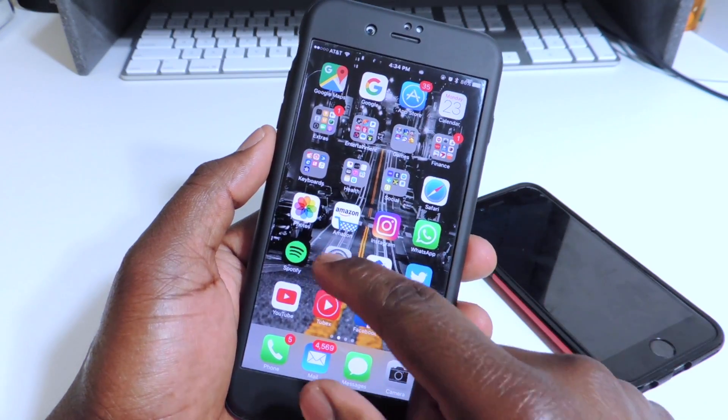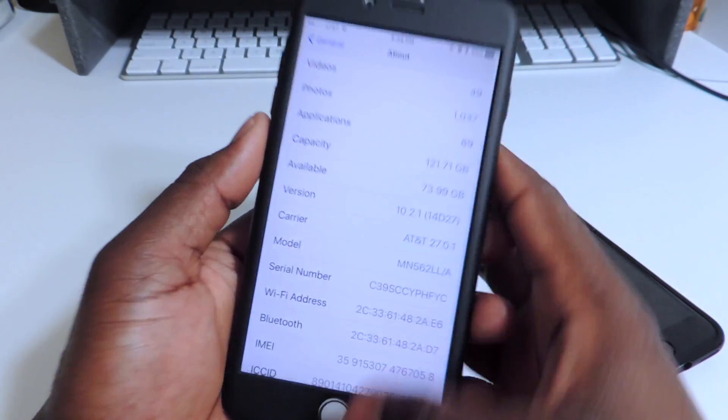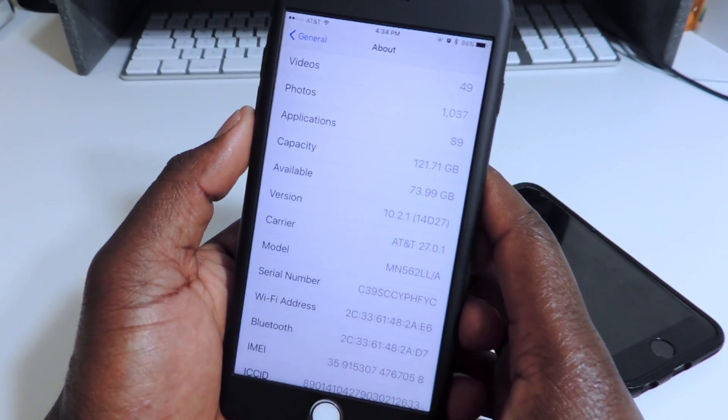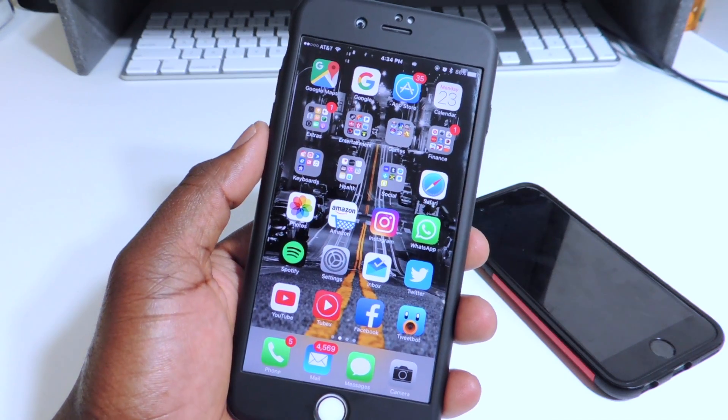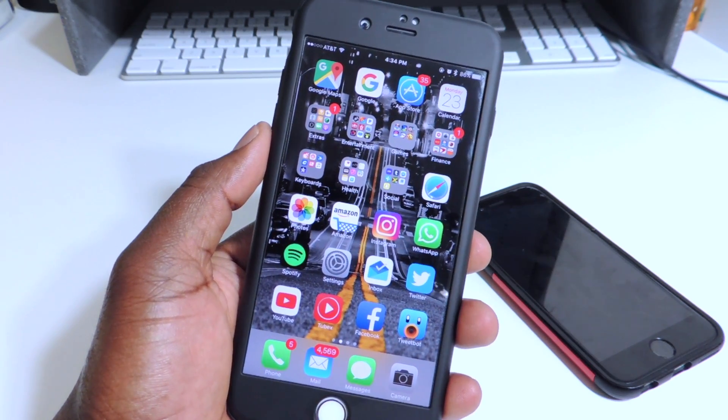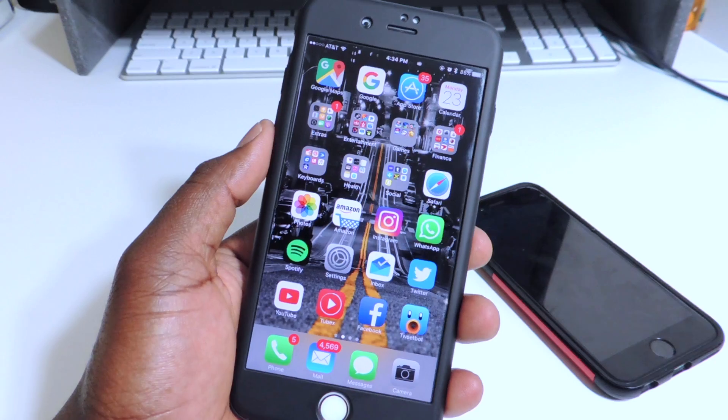Apple just released 10.2.1 to the public and there are no new features in 10.2.1 different from 10.2. It's basically the same thing — there are a lot of bug fixes and all that kind of stuff.